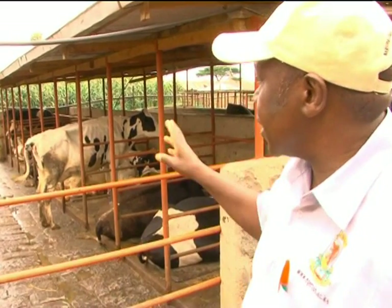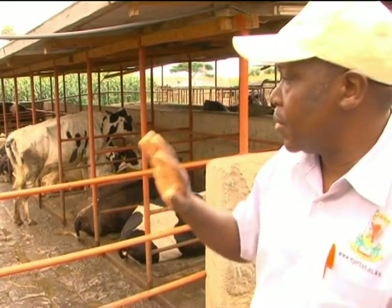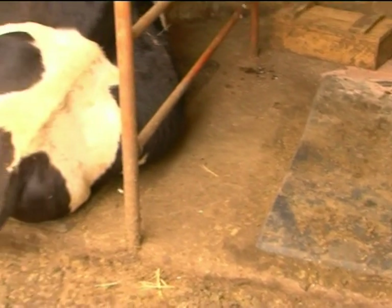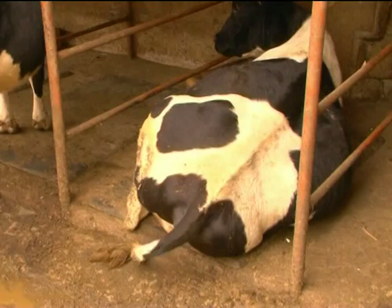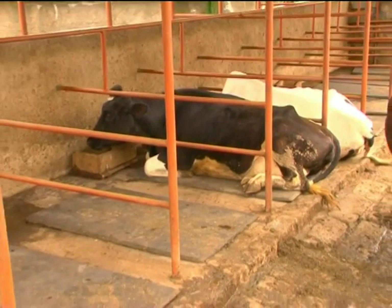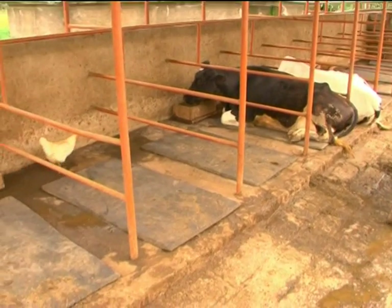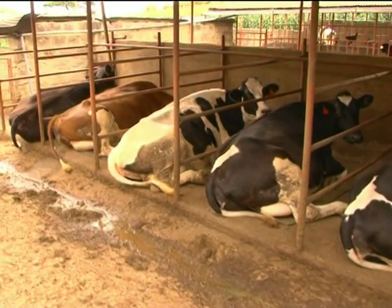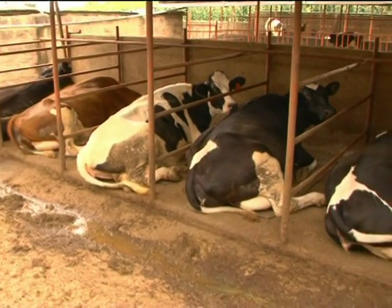By looking at this, you can tell right away whether things are okay or not. Our animals also sleep on mattresses called cow mats, for the sake of comfort. If your animal is comfortable, it will give you what you want — that is milk. The mattress may sound expensive at 2,500 shillings per mat, but the animals will give you that back in return.